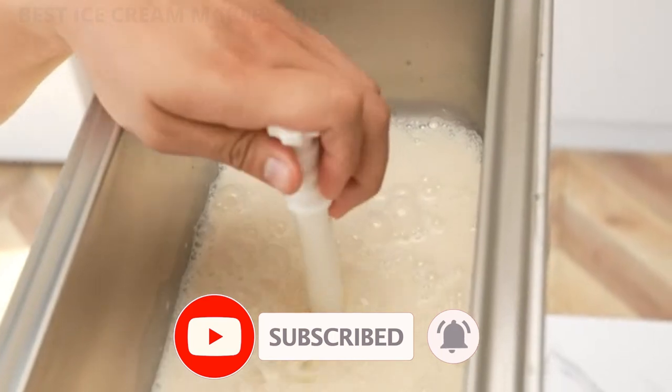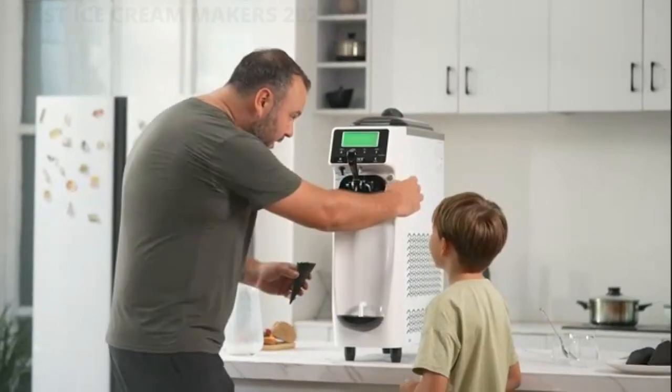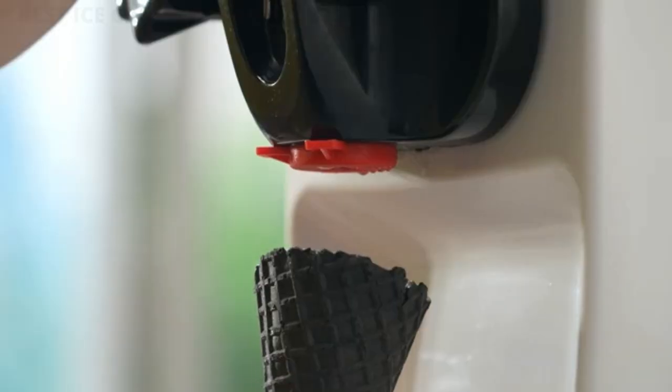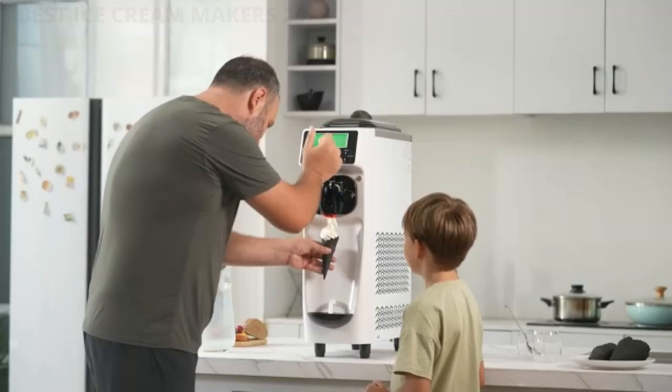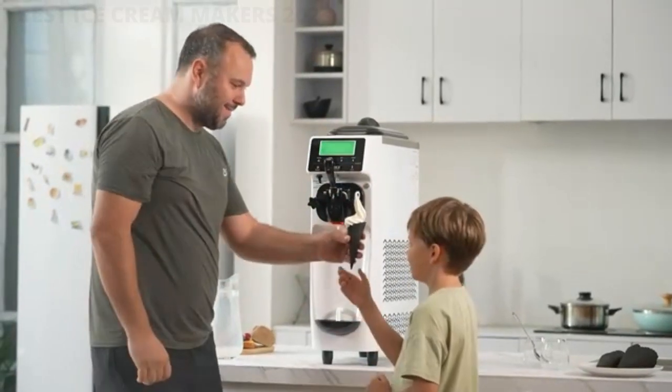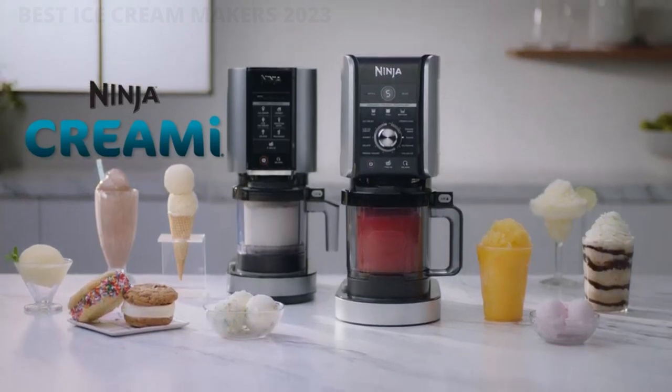Sure, you can always grab a tub of Ben and Jerry's Cherry Vanilla or Halo Top's Cookies and Cream, but serving a homemade scrumptious sundae at home simply can't be beaten. Much like your top-of-the-line blender and waffle maker, you want to ensure that if a kitchen gadget is going to take up precious real estate on your counter, that it's going to be worth it.